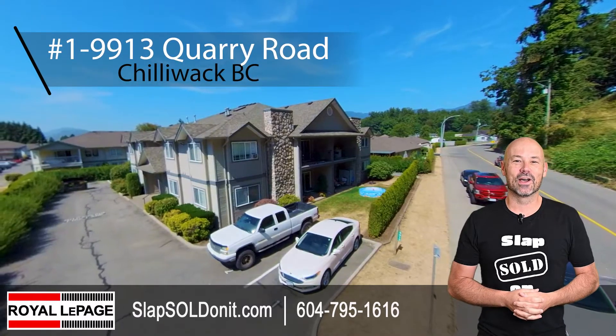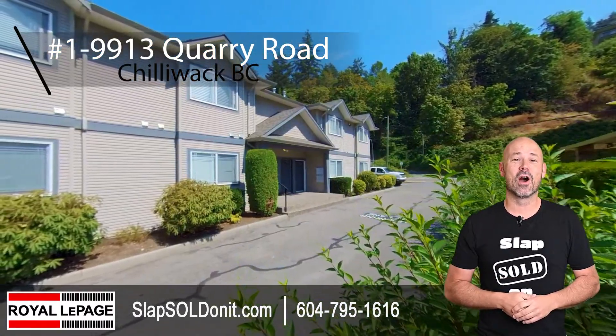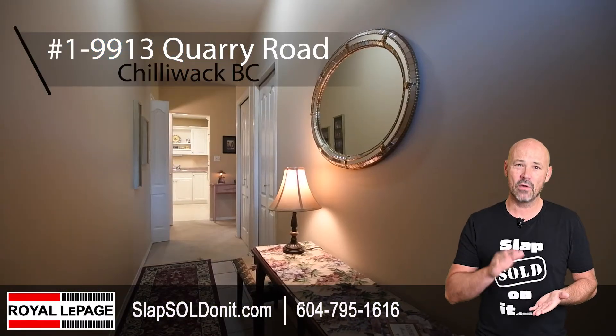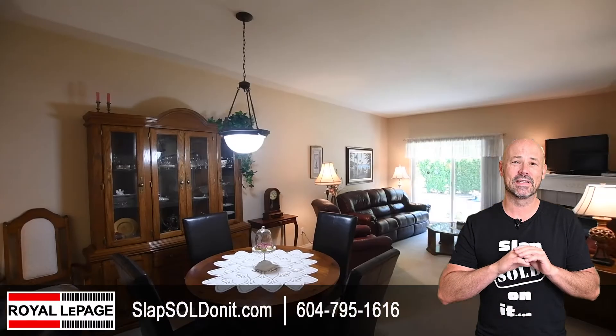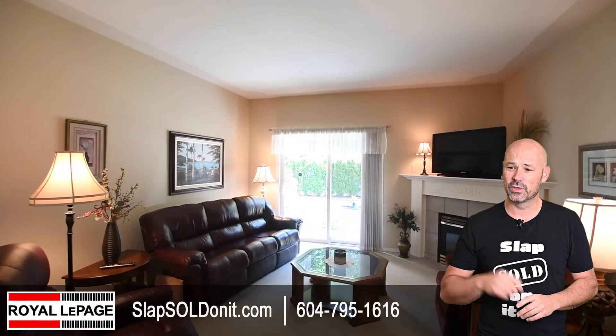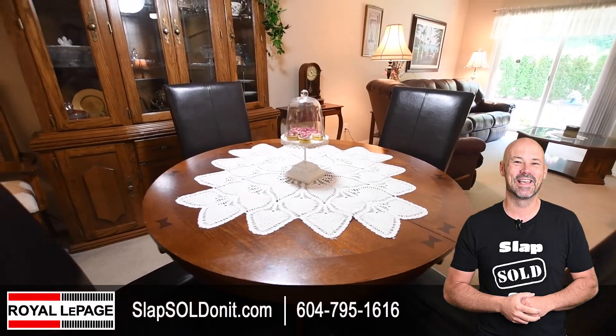Hey everybody, Kyle Hussleup here with slapsoldon.com. Excited to take you through my new listing on Quarry Road. This is a two-bedroom, two-bathroom, ground floor unit that is in fantastic condition. You can move in right away. So take a look through the rest of this video and I'll see you guys at the end.